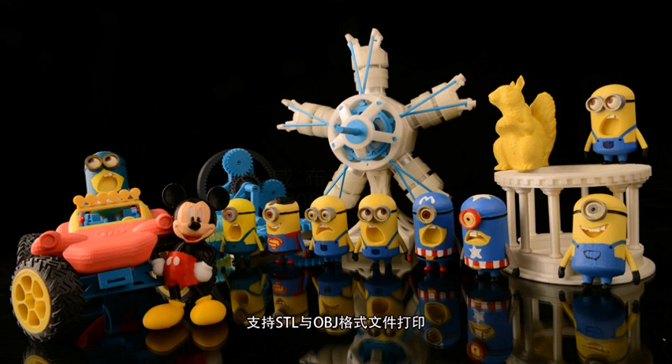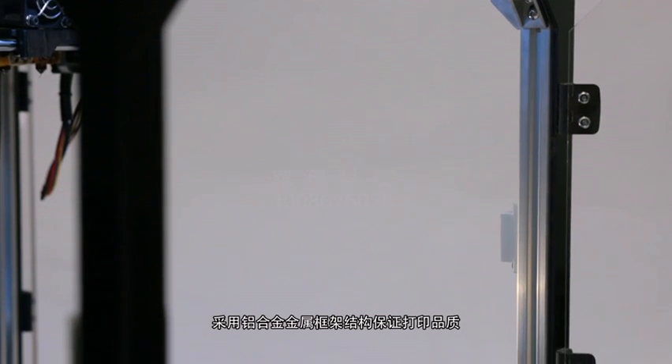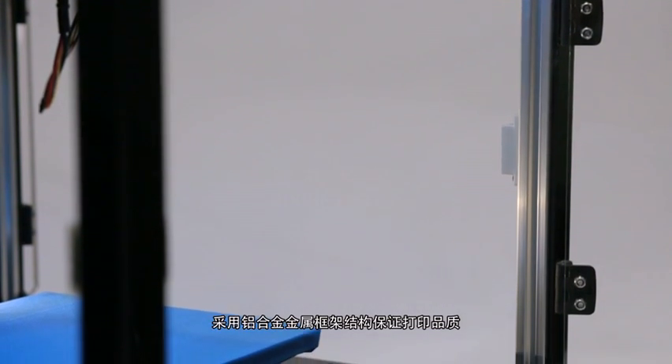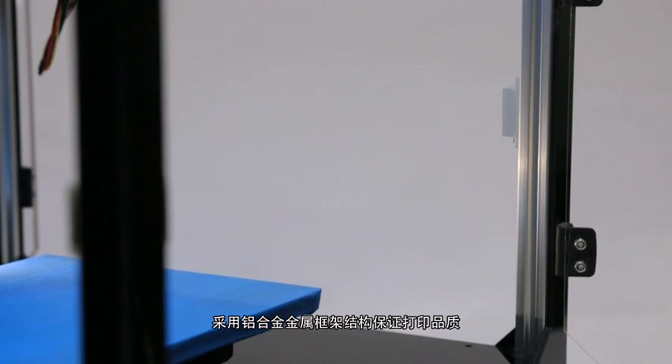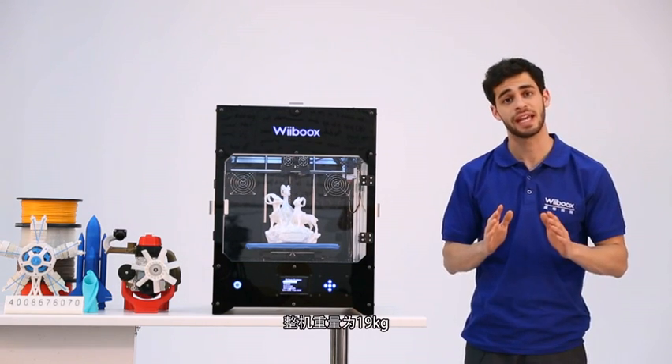STL or OBJ print files are both acceptable for the Weebook's company. The sturdy aluminum alloy metal frame structure ensures stability when printing and thus the accuracy and quality of your build. The whole weight of the 3D printer is 19 kilograms.